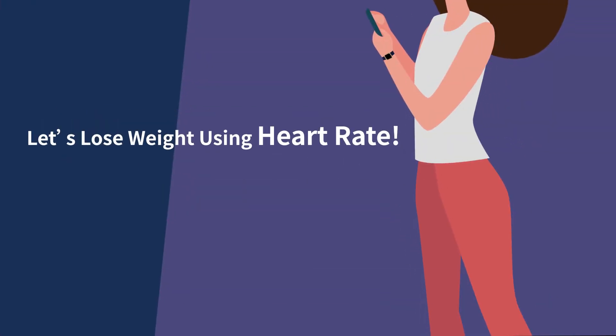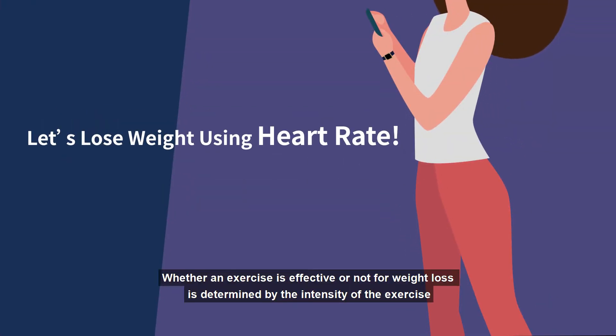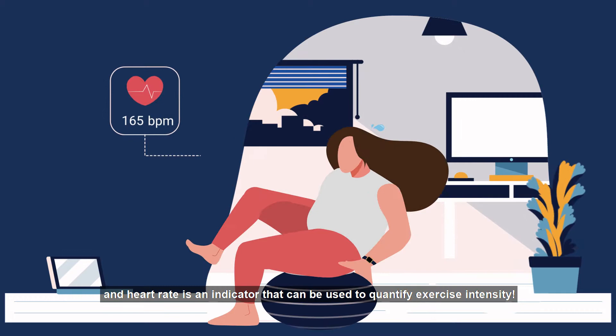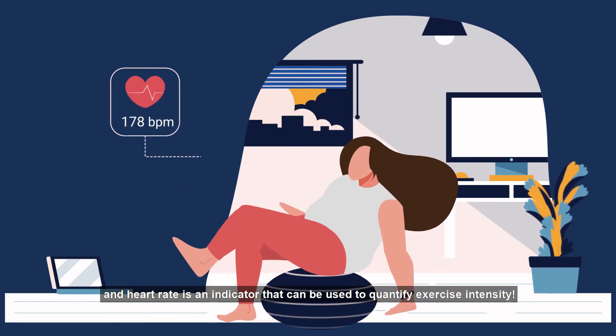Let's lose weight using heart rate. Whether an exercise is effective or not for weight loss is determined by the intensity of the exercise, and heart rate is an indicator that can be used to quantify exercise intensity.